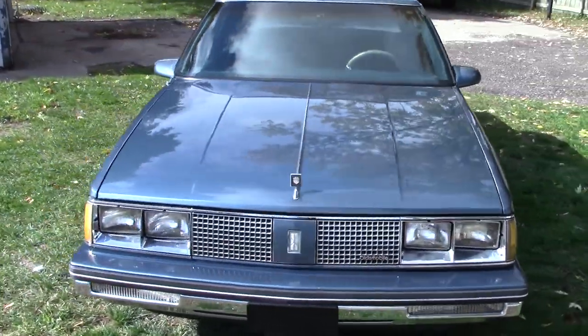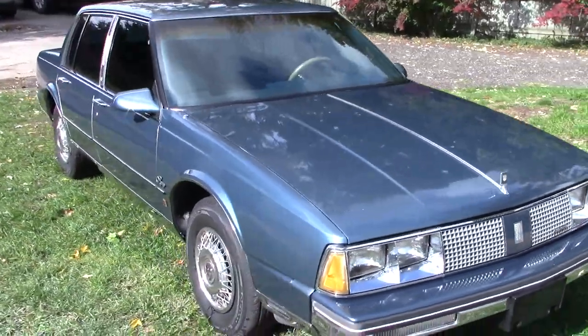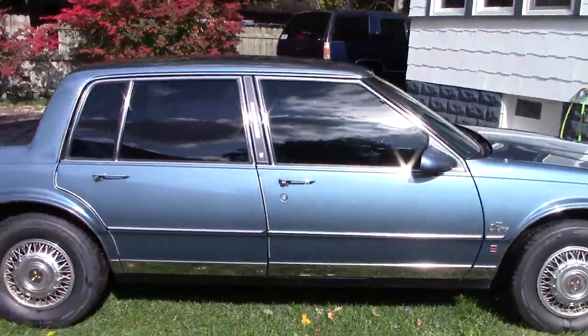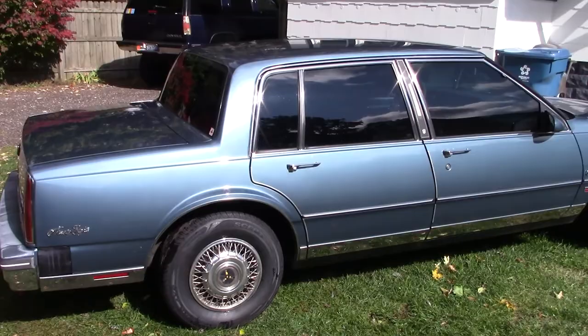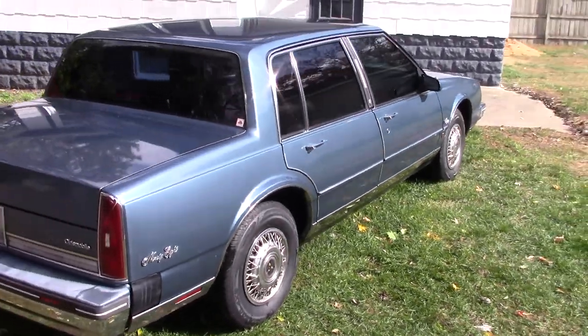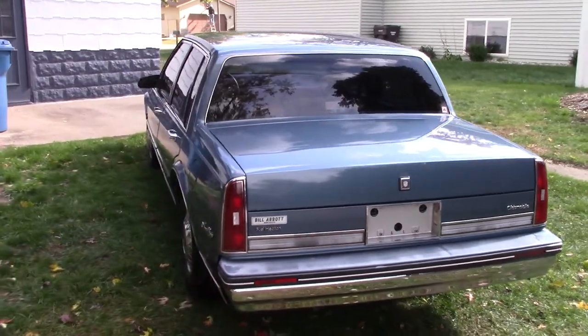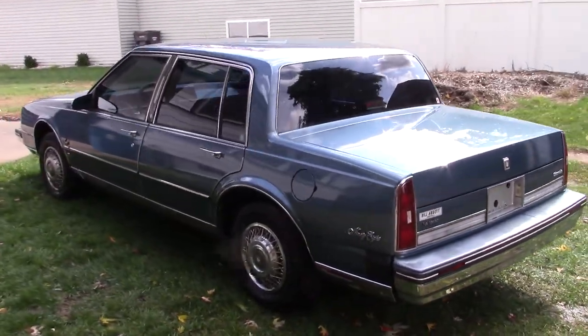This is my 1986 Oldsmobile 98 Brougham that I have for sale. I'll do a quick walk around and I'll show you the interior and what's good and what's bad on it.